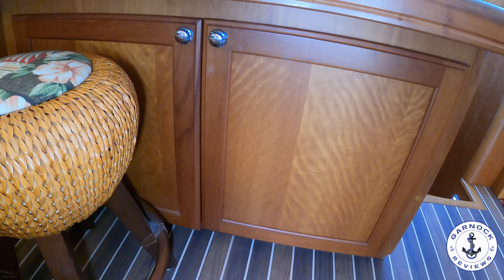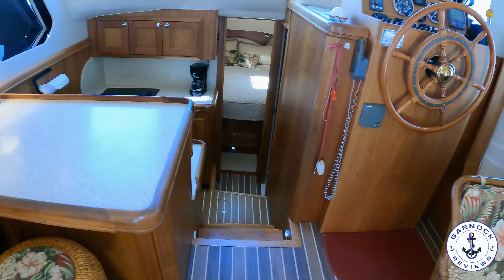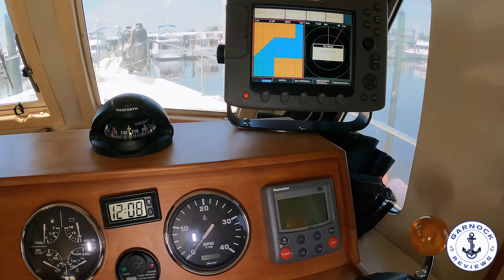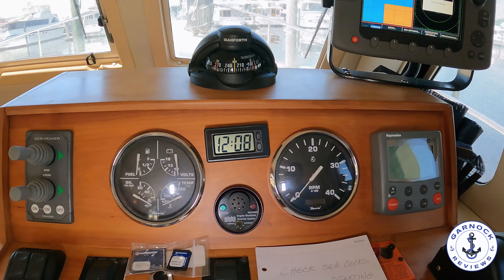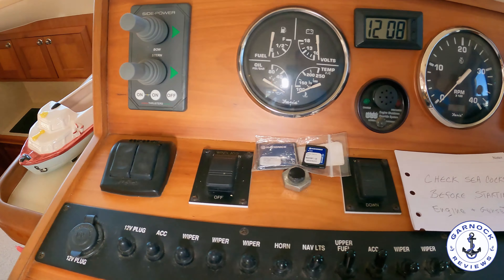On the starboard side is where you're going to find the lower helm. This one's got easy access to the deck and a full bank of electronics, so you can cruise from down here or up on the flybridge. You've got a multifunction display with chart plotter and radar, your autopilot, full engine instrumentation, and this one's also equipped with both bow and stern thrusters, making close quarter manoeuvring far easier, especially if you're going single-handed. I like that large traditional ship's wheel — boats like this need to have that nautical vibe.